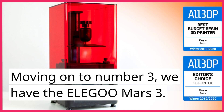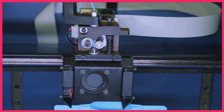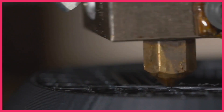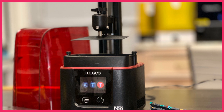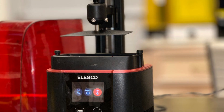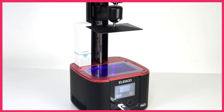Moving on to number 3, we have the Elegoo Mars 3. This printer is known for its high precision and fast printing speed. It uses UV photo-curing technology to produce detailed prints with smooth finishes. Priced at around $300, it's a great option for printing miniatures and small objects. Its high precision makes it perfect for creating intricate and detailed models, making it an excellent option for those who want to create high-quality miniatures.